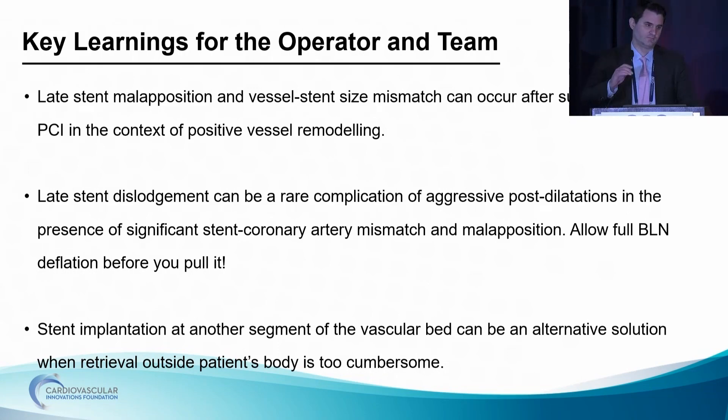What was roughly the interval between the CTO intervention and this repeat intervention? It was about six months. That's surprising. Do you know what their technique was — were a lot of those stents placed sub-intimally? I wasn't participating in the first operation, but I think he went for antegrade wire escalation, not sub-intimal — one of those stents in blood to the best of my knowledge. I'm just asking because the vessel is huge, so I wondered if there was some sub-intimal stenting.